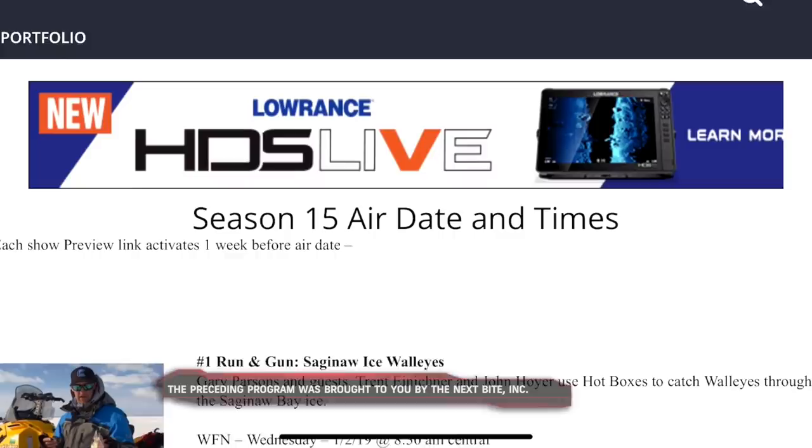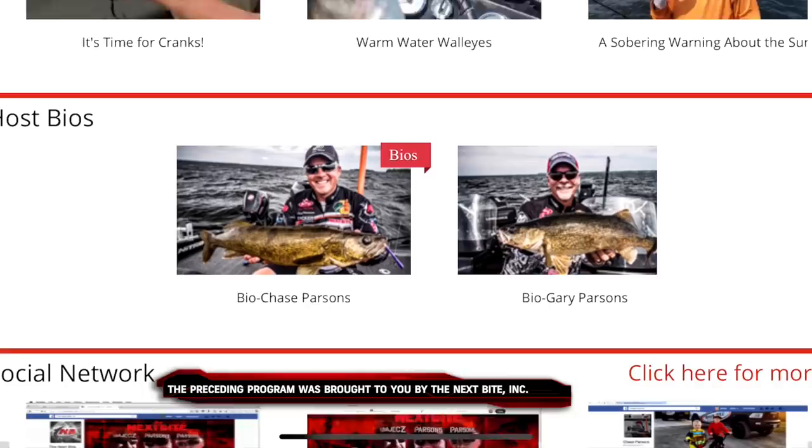TheNextBite.tv features seasonal articles, videos, and even full episodes. For everything related to The Next Bite, check us out online or on Facebook at TheNextBiteTV.